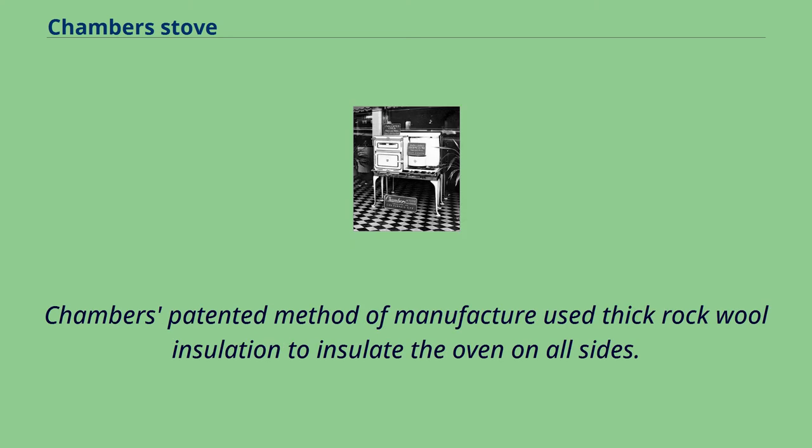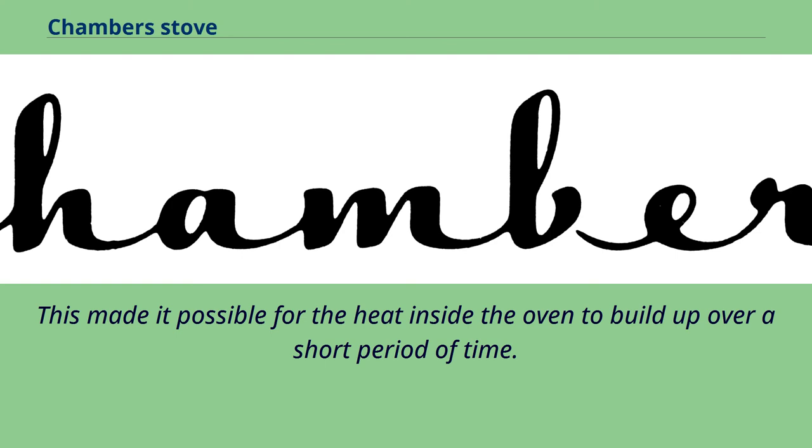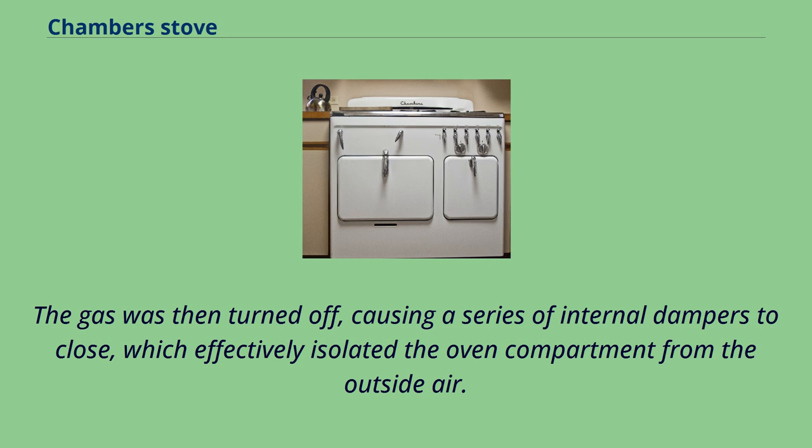Chambers' patented method of manufacture used thick rock wool insulation to insulate the oven on all sides. This made it possible for the heat inside the oven to build up over a short period of time. The gas was then turned off, causing a series of internal dampers to close, which effectively isolated the oven compartment from the outside air.